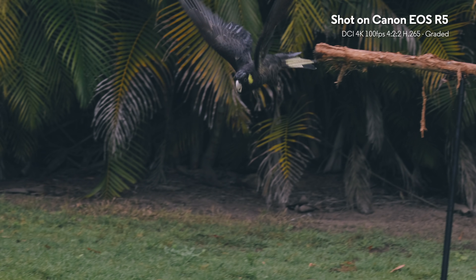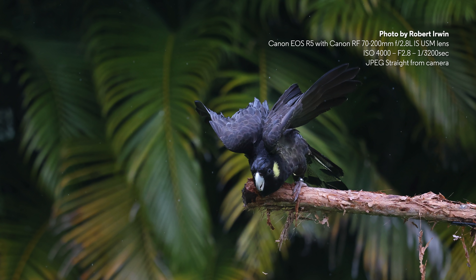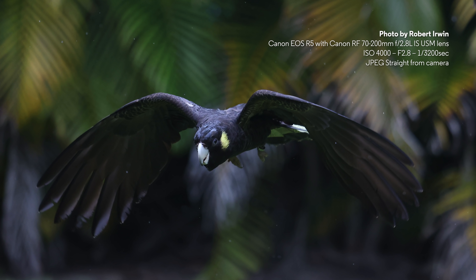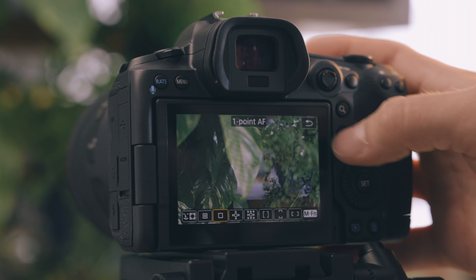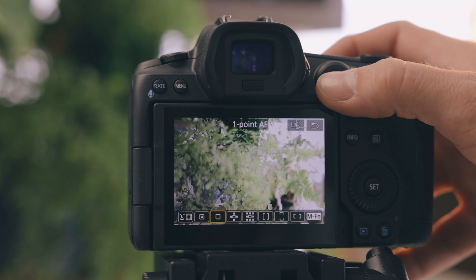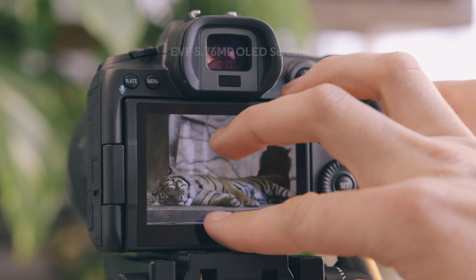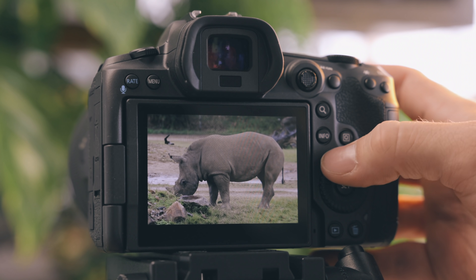The brand new 45 megapixel CMOS sensor is powered by the DIGIC X processor — the same as the 1DX Mark III — when you actually get up to 20 frames a second shooting, which is ridiculously fast. The R5 has stepped up a lot of the accessibility features as well. You now have dual card slots with one being a CFexpress and one being an SD card slot. Other new features include the AF joystick and rear scroll wheel. Brand new EVF at 5.76 million pixels — this is almost lifelike.